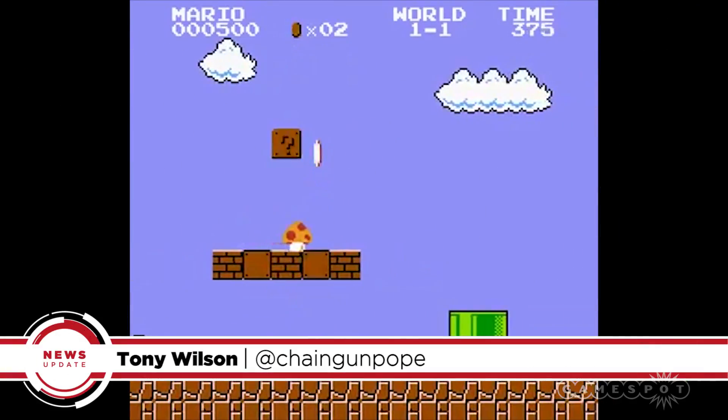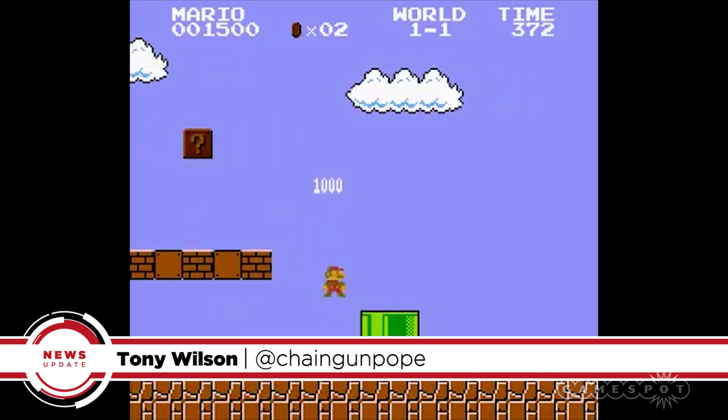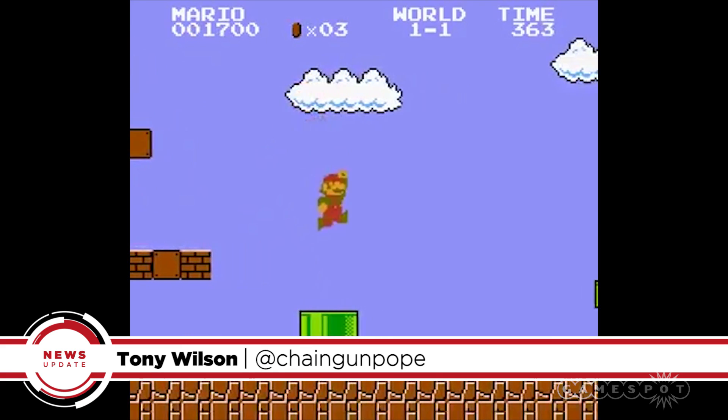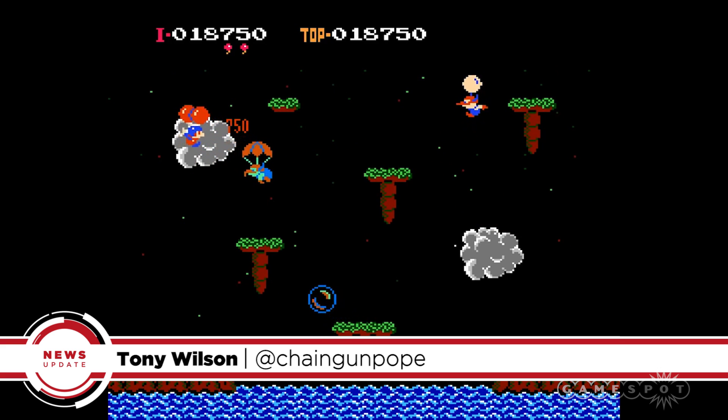The Nintendo Entertainment System is one of the most important game consoles of all time, and Nintendo is bringing it back for a whole new generation. I'm Tony and this is your classic GameSpot News Update.